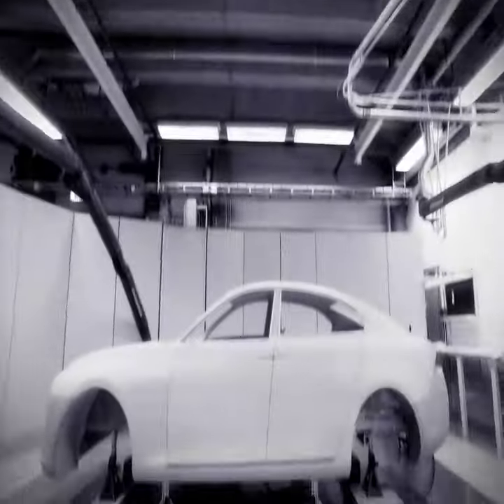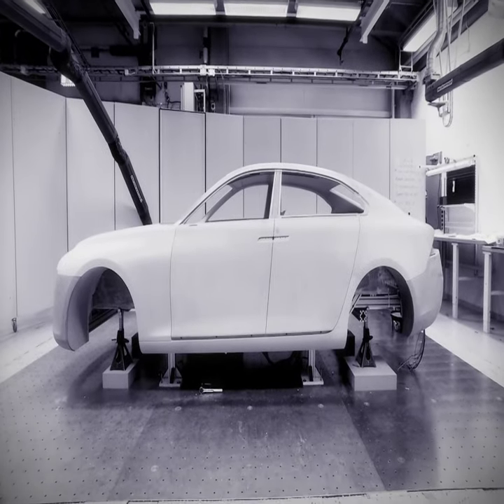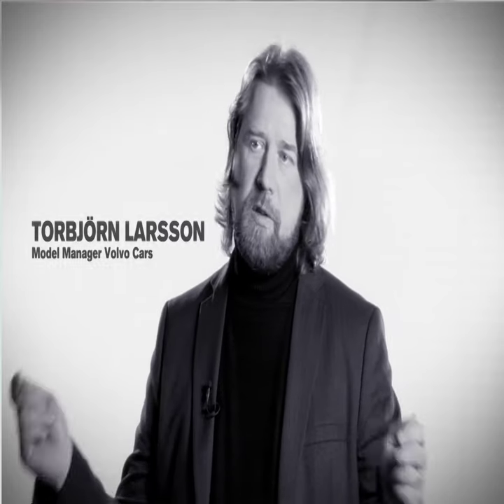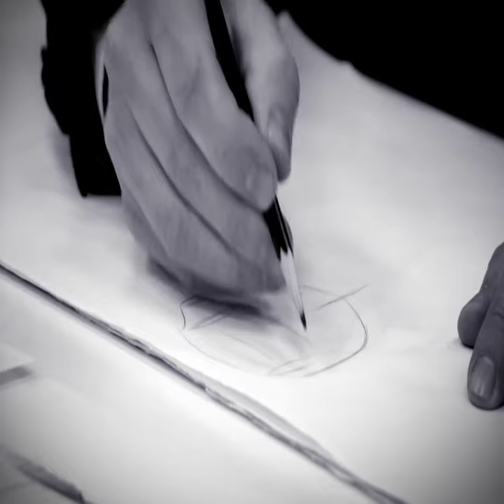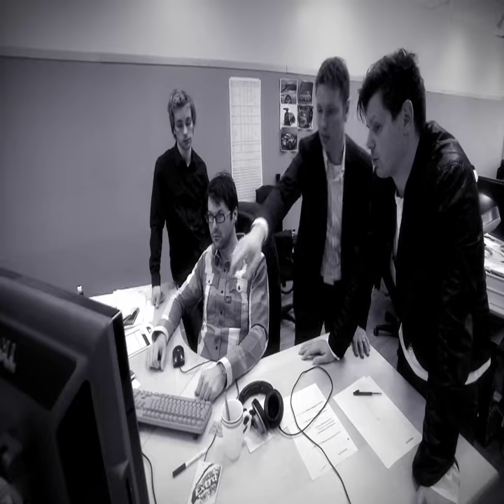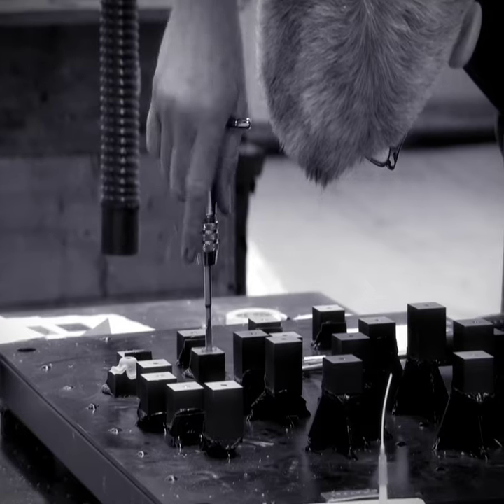We want to achieve the best model that you could ever get. Good is not enough. You should really, really try to make it better and better and better. To build a car completely from start to finish, using both new technology and a design that only exists on a piece of paper, requires a skilled, world-class team.